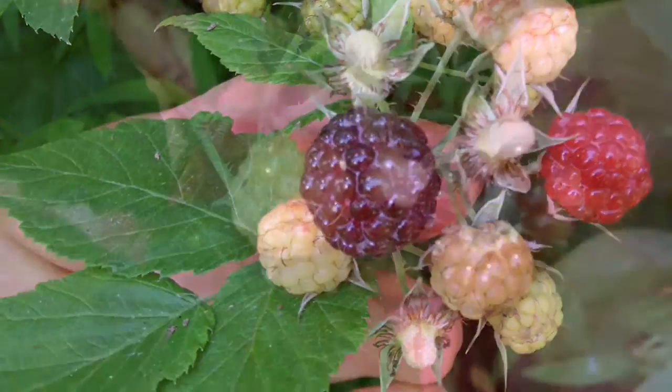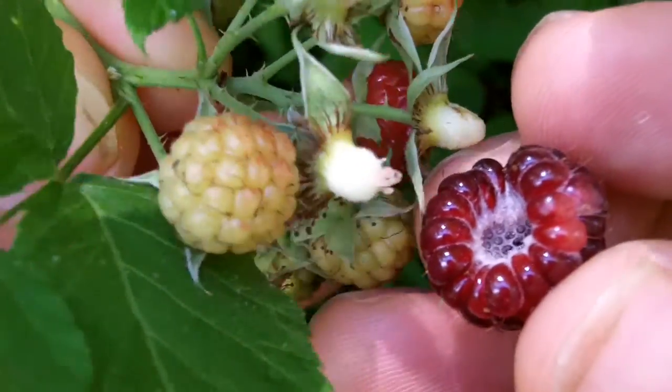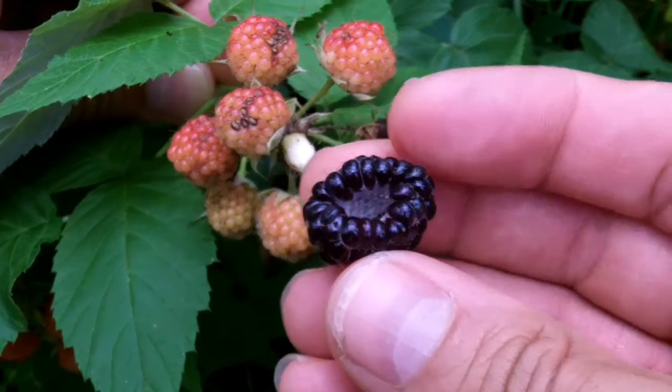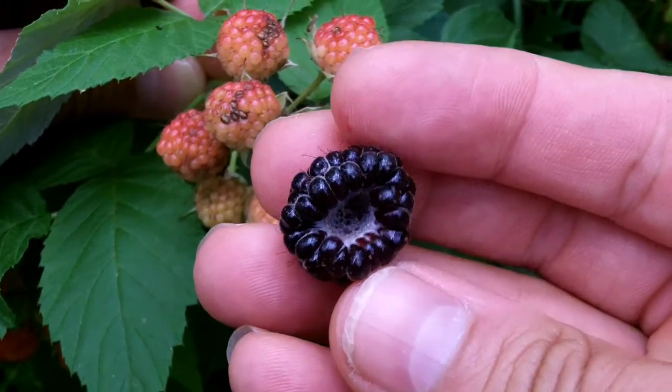Here you can see how the fruit detaches from the stem, leaving the fruit hollow where it was attached. I eat most of mine raw, but they make excellent desserts too.